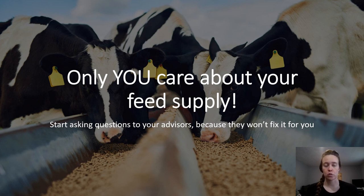Your advisors will not fix this for you, but if you ask them to help you, it is their job, and they can and they will help you come up with a plan to manage corn rootworm before it takes out your corn crop. You are the only one who gets hurt if your corn crop fails, so you need to be proactive in getting the answers you need and a plan in place to manage this pest.